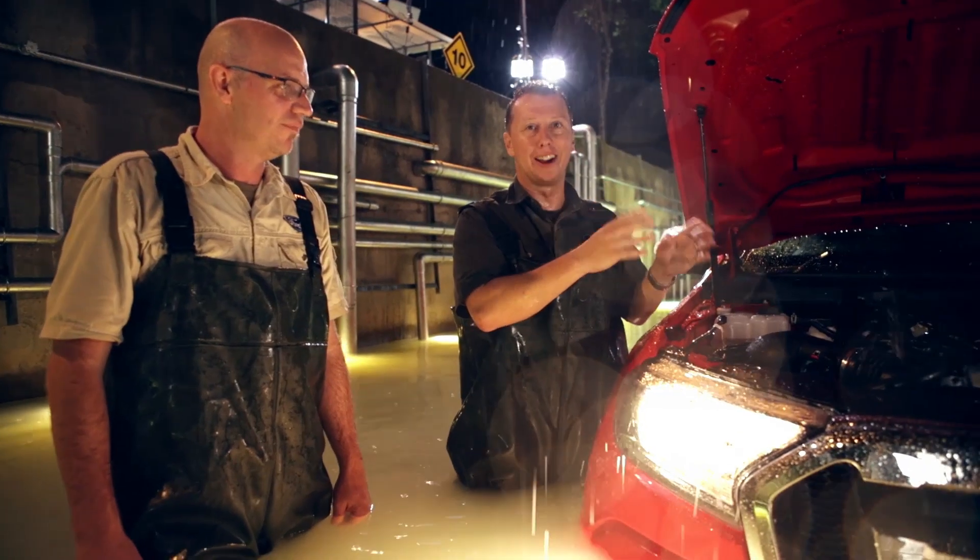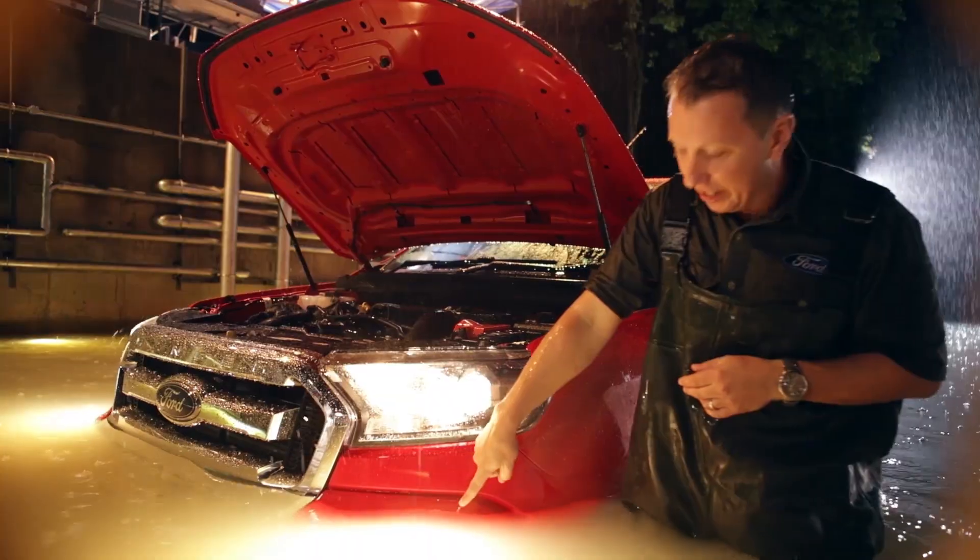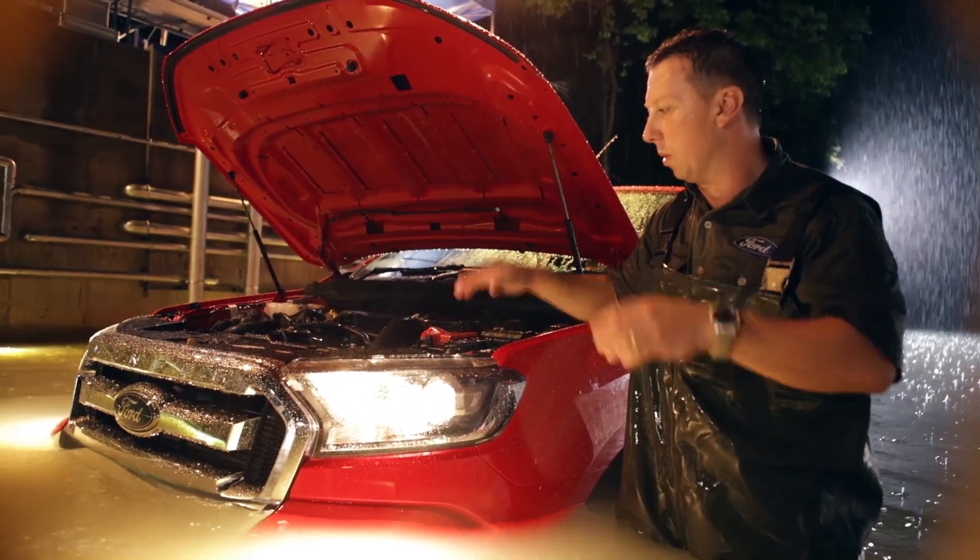Yeah, this is pretty crazy. We've got all sealed connectors that are watertight — we don't want water getting in there, otherwise there'll be pistons everywhere. The fog lamps, which would have been sitting down at the bottom, are high-intensity and still working.